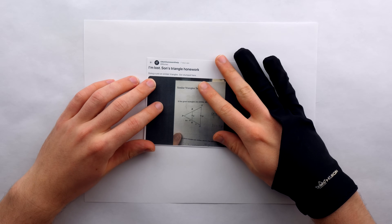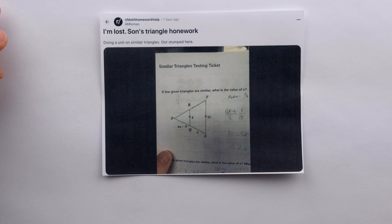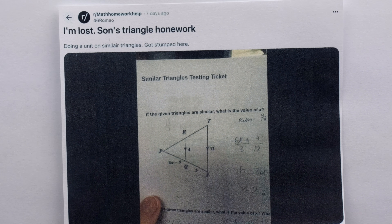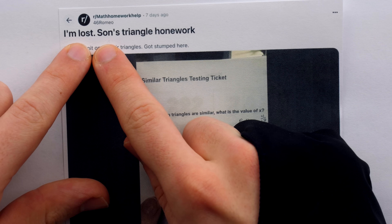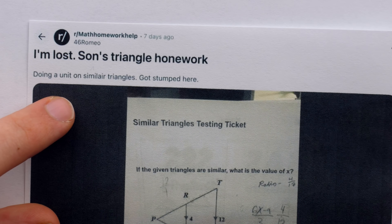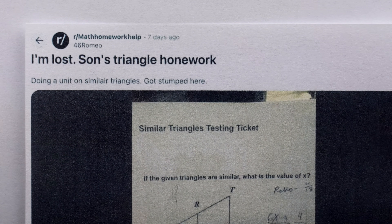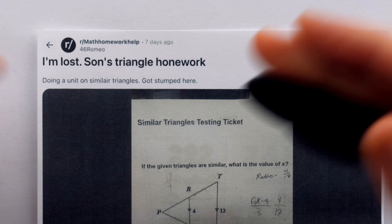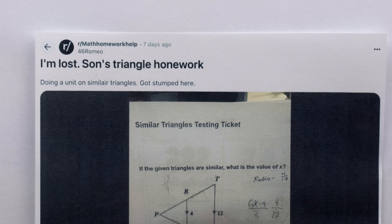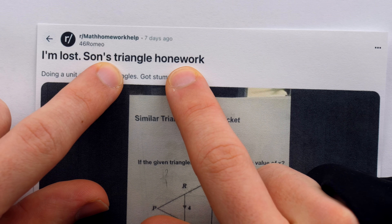What do y'all think about a quick feel-good exercise? We've been summoned by math homework help, and it's imperative that we assist in a timely manner. This parent says they're lost on their son's triangle homework. This is an amusing title because it makes me think — does the sun have math homework and history homework? Regardless, it's the triangle homework we're here to slay today.